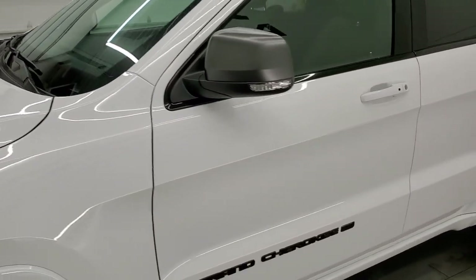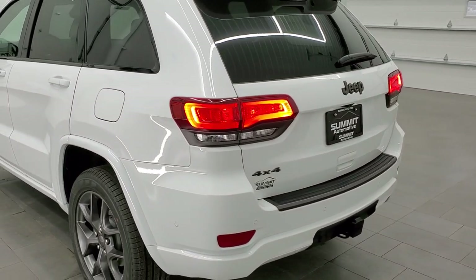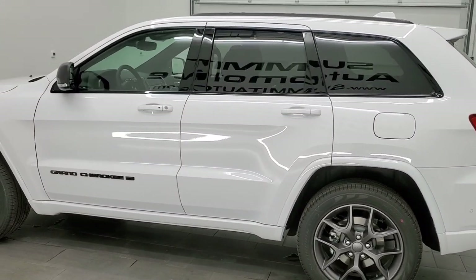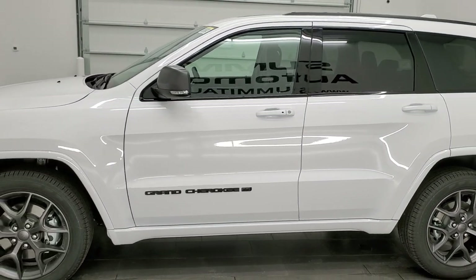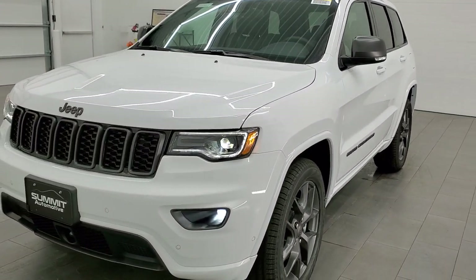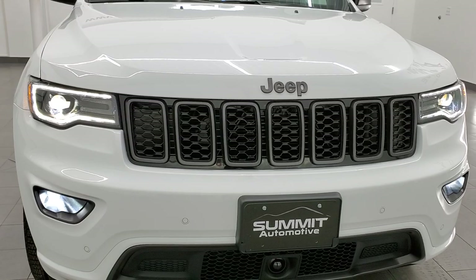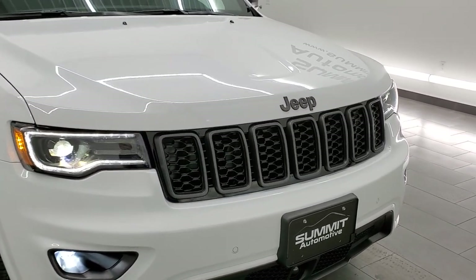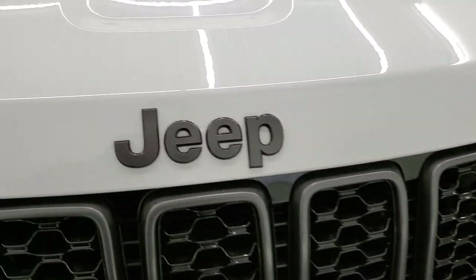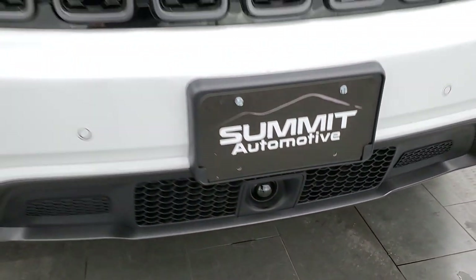Starting from the back for the final walk around — I'd personally like to thank you for checking out the video today. This is the last of this body style, and I always like the end of a model run because they've worked out all the bugs by then. You get LED fog lamps, HID headlamps, LED running lights, the granite crystal grille and grille surround, and the granite crystal Jeep logo up front. The lower fascia is also granite crystal, which houses the adaptive cruise control sensor.